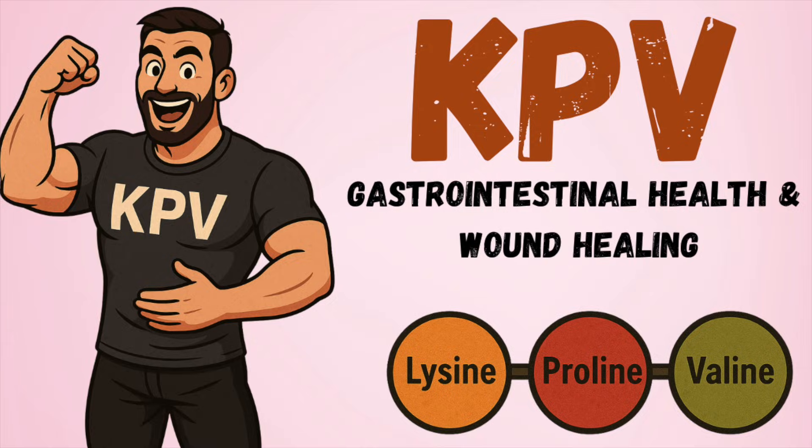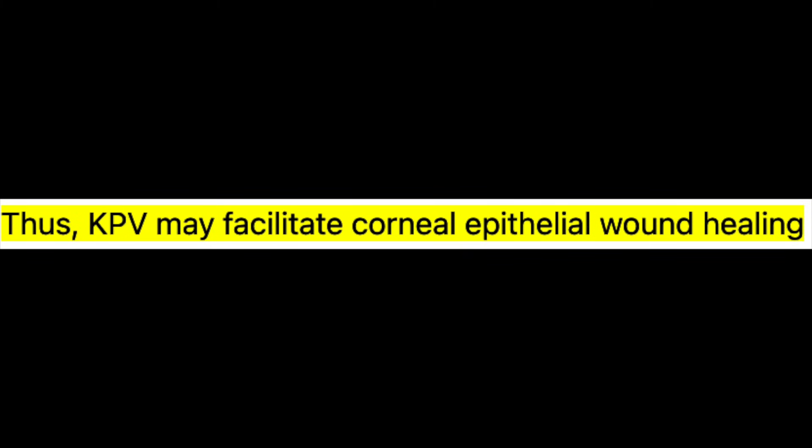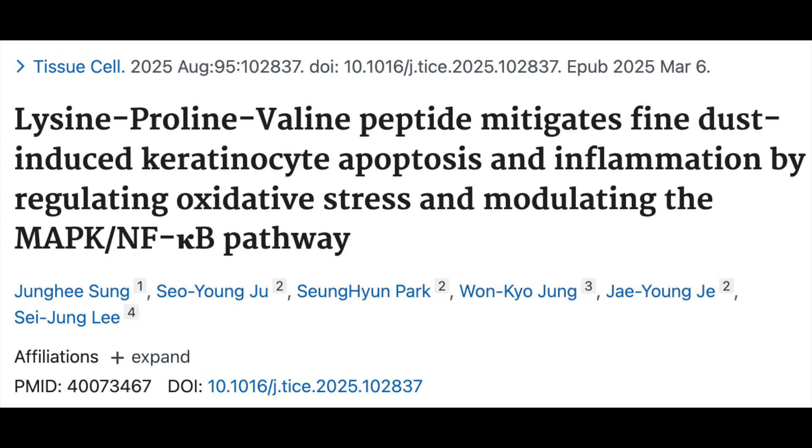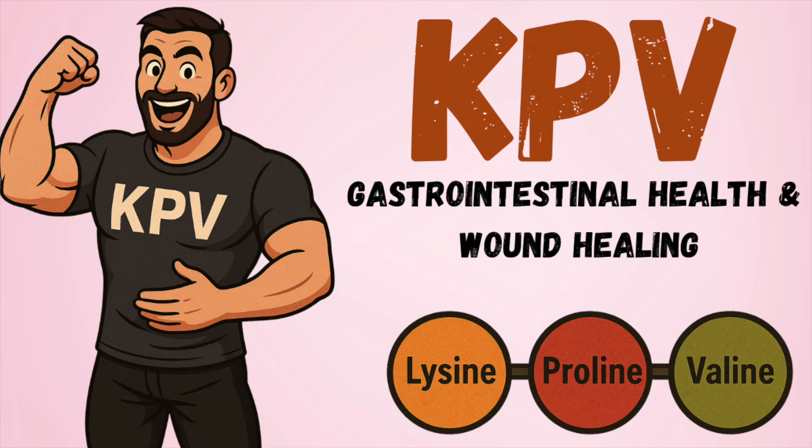Beyond mucositis, older data also demonstrates improved corneal epithelial healing in rabbits with mechanically caused eye damage following administration of KPV, though there may be some dependence on nitric oxide as well. Finally, a study published this year looked at human keratinocyte cells exposed to a toxin representing airborne particulate matter, which caused inflammation and oxidative damage. The same findings were replicated — KPV's anti-inflammatory action is mediated through inhibition of nuclear factor Kappa-B and MAPK — strengthening support for use of KPV in products aligned with skin health.